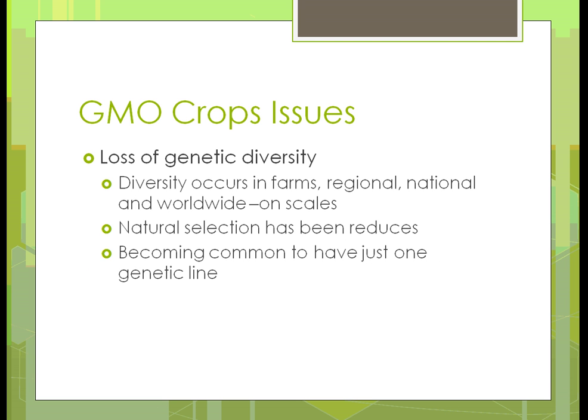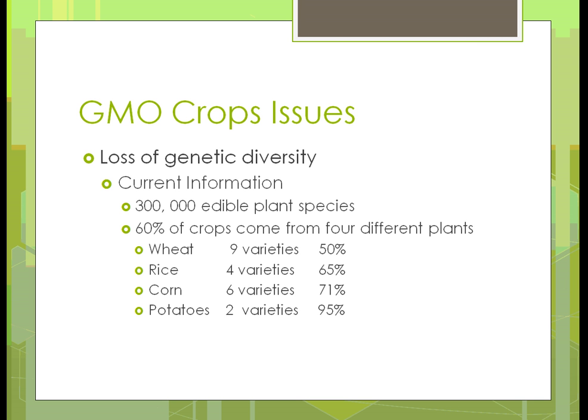We're certainly losing genetic diversity because we're using the same few corn or soybean varieties in an area, changing the whole scale of genetic diversity. Natural selection has been reduced, and in some places it's becoming common to have just one genetic line. The fear is that we'll have just one line, not many, in case we face some type of disaster.